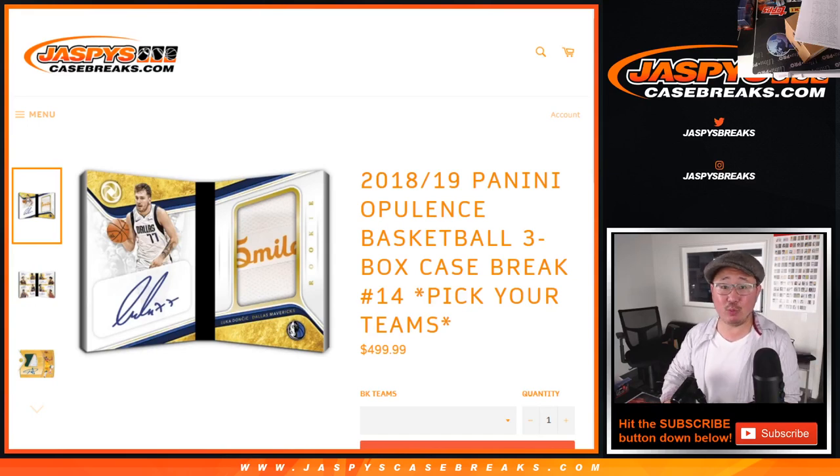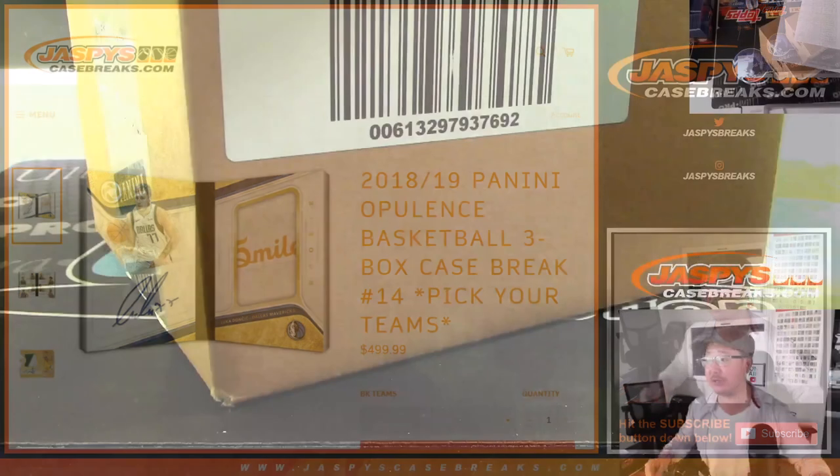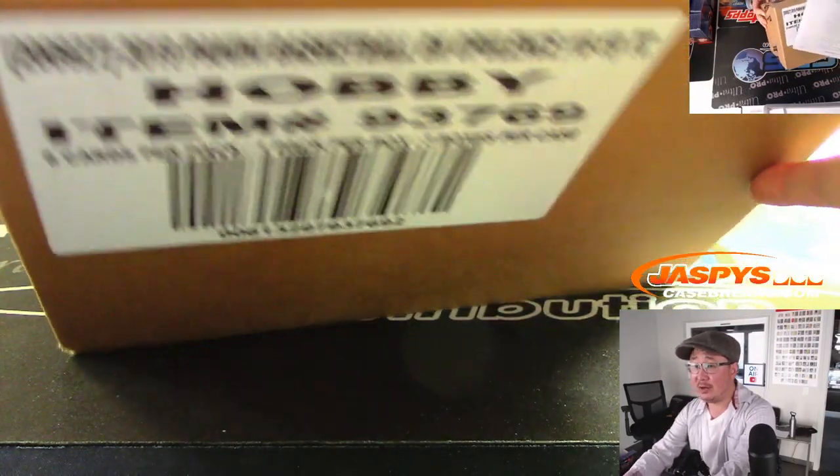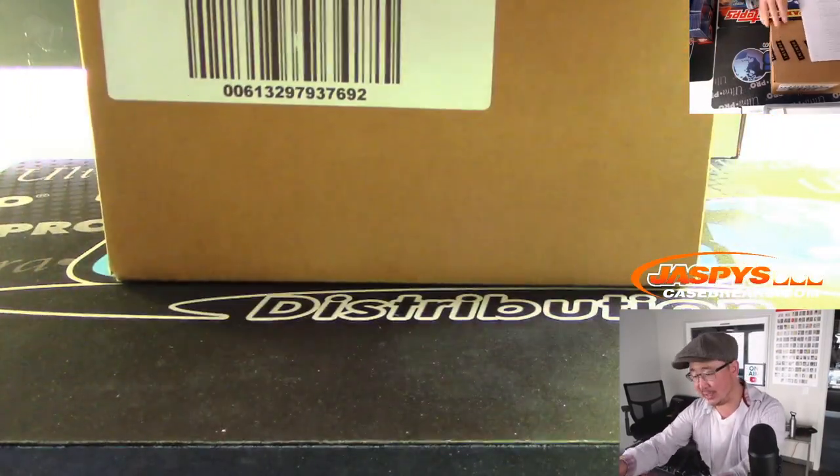Hi everyone, Joe for JaspiesCaseBreaks.com. Happy Wednesday, the day before Thanksgiving. We've got that 2018-2019 Panini Opulence Basketball, three box full case. Pick your team, number 14 from JaspiesCaseBreaks.com. There's the Opulence right there — Trae Young, Luka Doncic, and others.